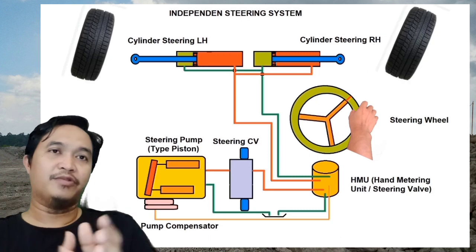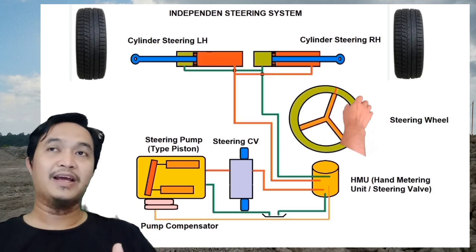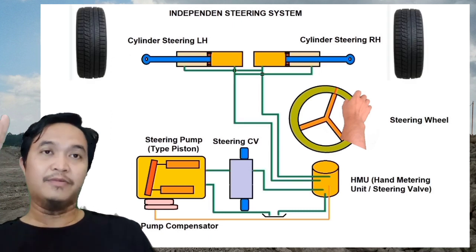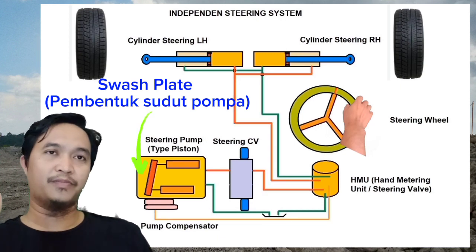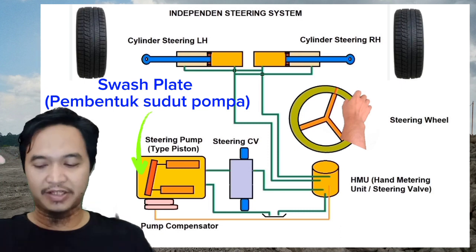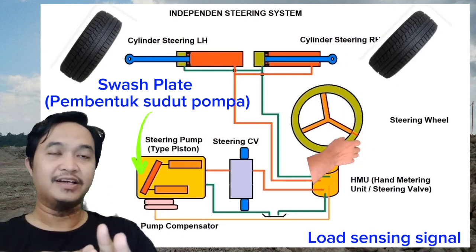Nah kemudian tipikal pompanya, dia menggunakan tipe pompa tipe piston yang mana dia variable displacement. Jadi pompanya itu bisa variable — apakah dia dibutuhkan atau tidak. Ketika dia dibutuhkan, maka swash plate-nya akan menambah sudut, sehingga aliran yang ada di pompa ini bertambah karena sudut swash plate-nya itu membesar ke arah upstroke. Itu dikarenakan ada signal dari load sensing.